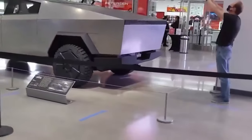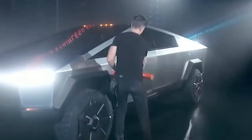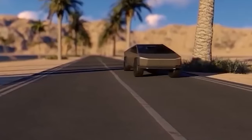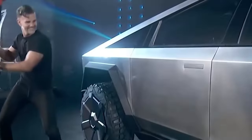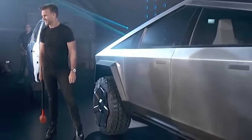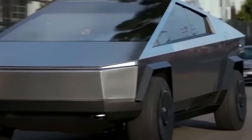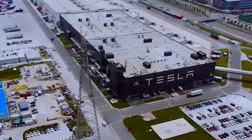What sets Ludicrous Mode apart is the combination of cutting-edge technology and the tri-motor configuration — the perfect harmony of innovation and engineering prowess. This feature not only leaves traditional gas guzzlers in the dust, but also proves that electric vehicles can be lightning-fast without compromise. It's a reminder that the future of transportation is not only sustainable, but also blisteringly quick.